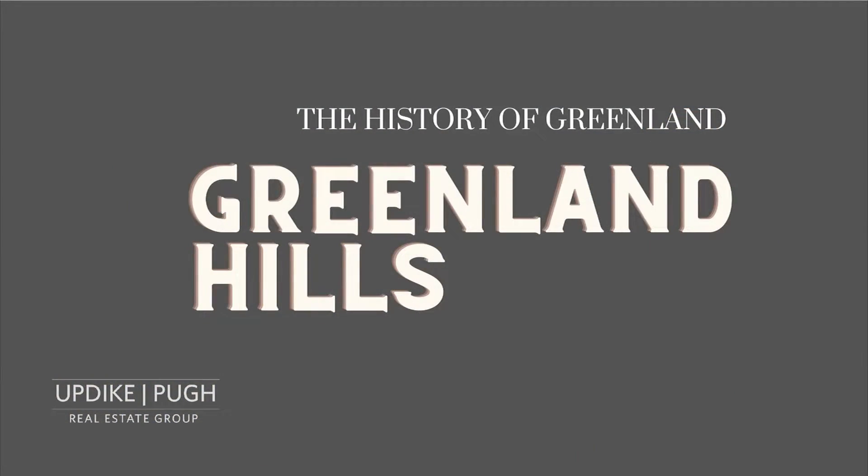Welcome to Sold with Updike Pew, episode 185. I'm Jeff Updike, I'm Weston Pew. Today, because of that wonderful home we just featured on Vanderbilt in the neighborhood of Greenland Hills, we wanted to talk about the history of this neighborhood and what makes it one of the treasures inside of Dallas.